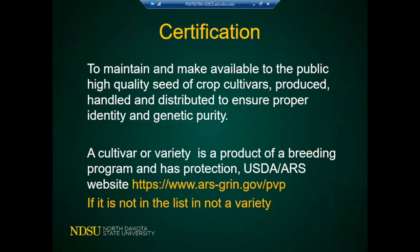Certification is a process to maintain and make available to the public high-quality seed of cultivars produced and distributed to ensure proper identity and genetic purity. A cultivar or variety is a product of a breeding program that has protection by the USDA Plant Variety Protection, and you can find them at the USDA ARS website. If it's not on the list of protected varieties, then it's not a variety.